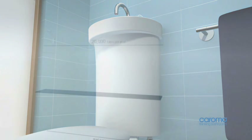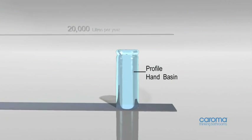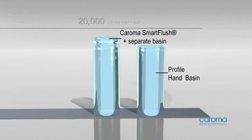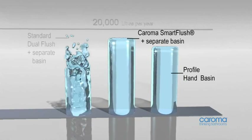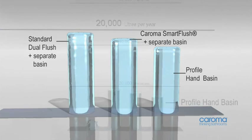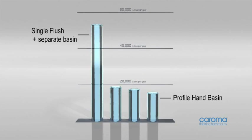Independent testing and field trials over ten years have successfully proven the technology and water saving capabilities of the innovative profile system. Over 10% savings compared to the industry-leading Caroma smart flush toilet suite and separate hand basin. Over 17% savings compared to a standard dual flush toilet suite and separate hand basin, and over 70% savings compared to an 11-litre single flush toilet suite and separate hand basin.